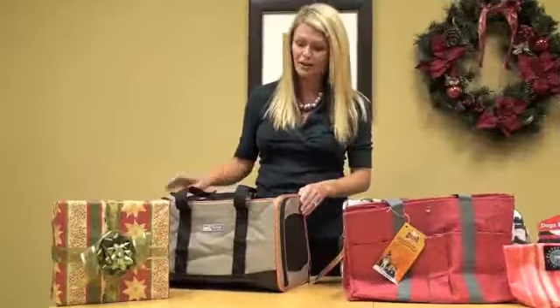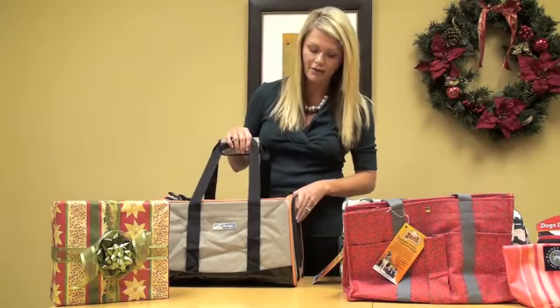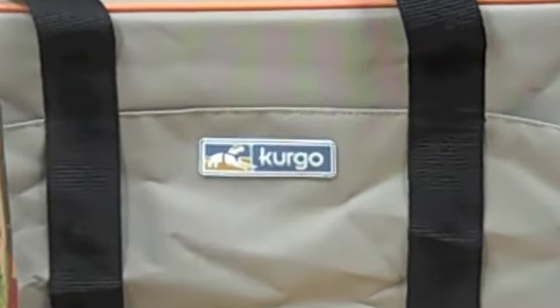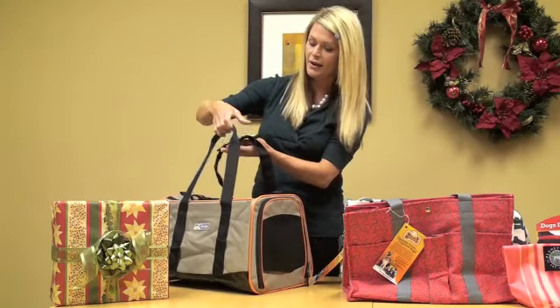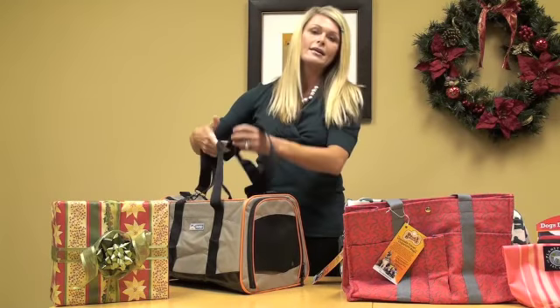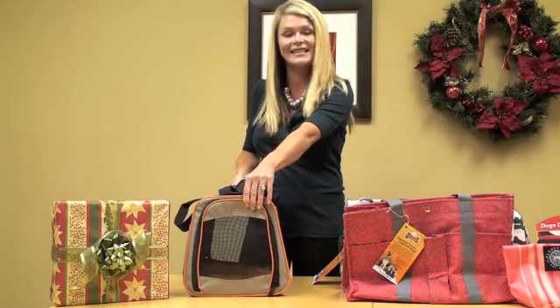And for Fido himself, I love this carrier. This is by Kergo — they make a line of great travel products. Really nice, strong material, well ventilated, with a soft cushion inside and a variety of straps, whether you want to carry the dog or put it over your shoulder. This is also perfect for air travel because it's just the right size and fits right under the airline seats.